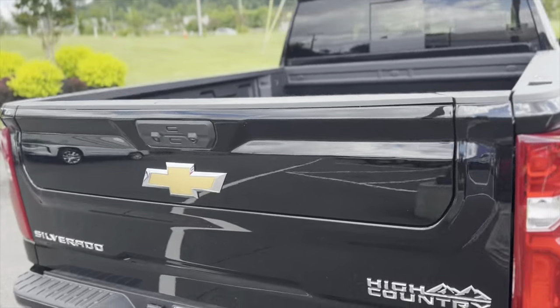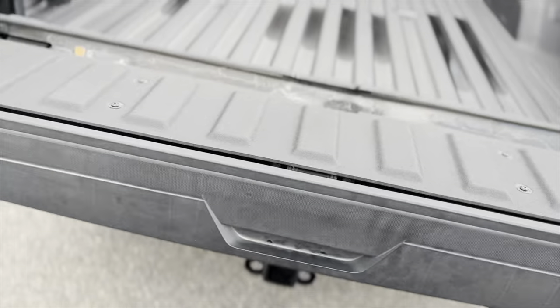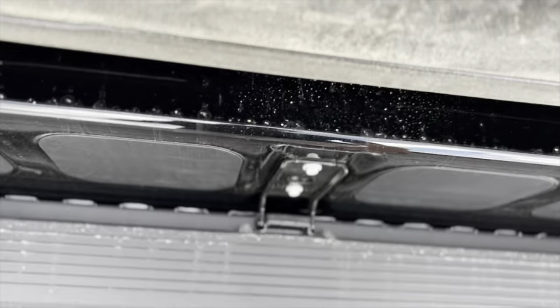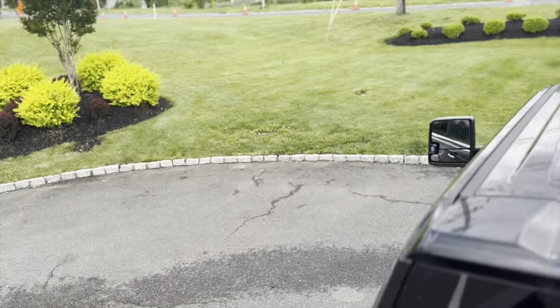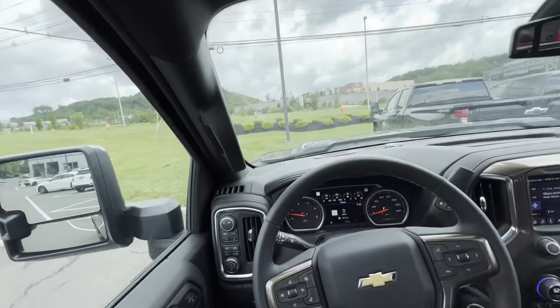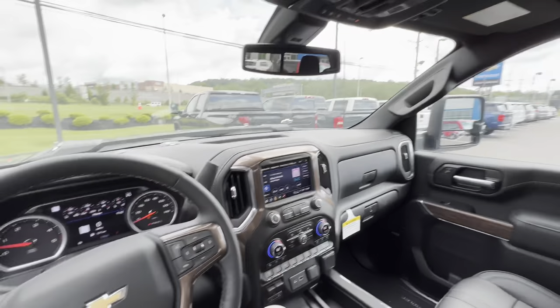It does have the multi-flex tailgate. Great example of how that works — you can fold it down just like this and it'll be a step, another super easy way to get up into the bed. I'm going to go ahead and show you the interior. On the High Country 2500, you're getting the top-tier interior.